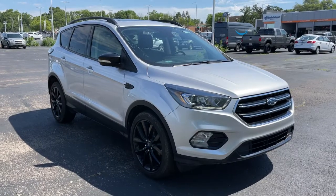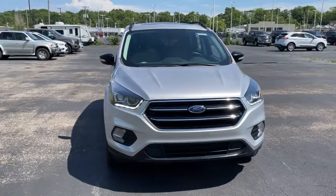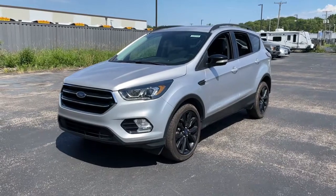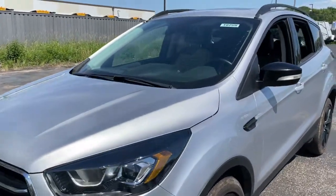Picture yourself in the 2017 Ford Escape. This vehicle still has fewer than 25,000 miles on the clock, so it won't last long. Get all the tools you need to make adventures comfortable and stress-free with this capable, comfortable Escape.